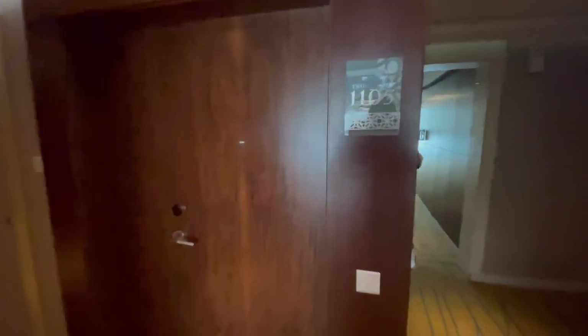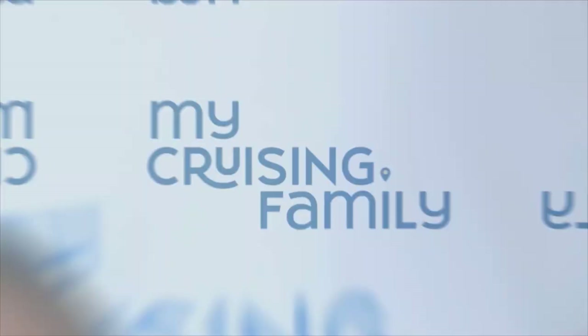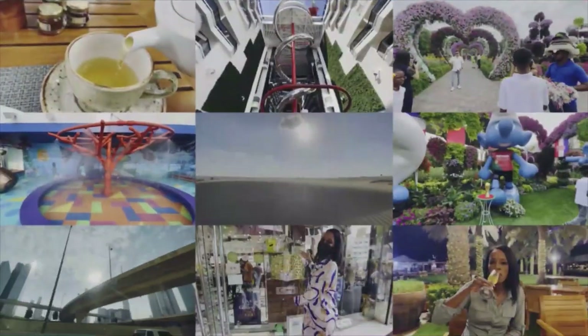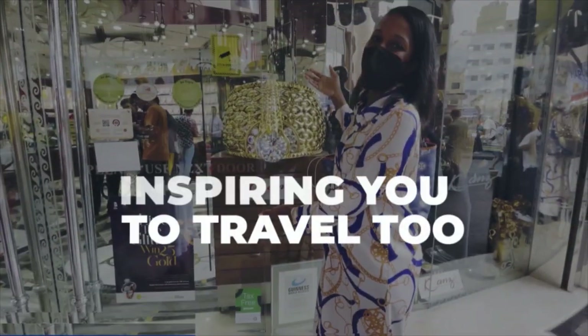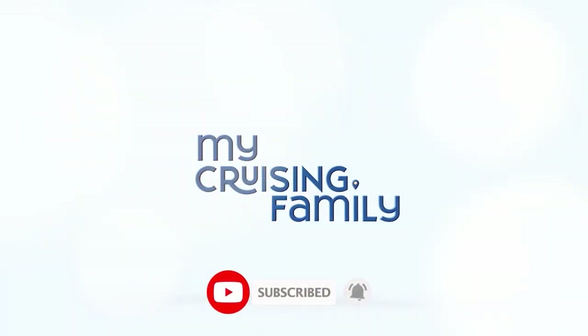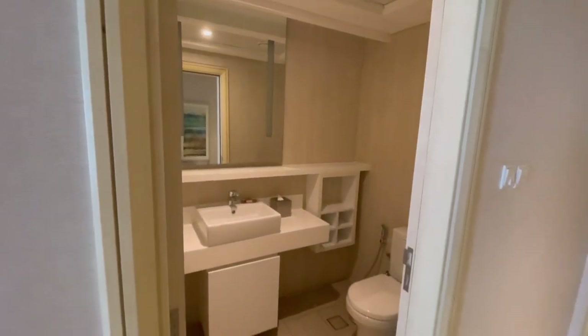We just got to our room — our suite actually — 1105 at the Doubletree by Hilton, Jumeirah Beach, Dubai. There's a doorbell here. Thank you, Alan. And as much as we just got here and I'm figuring out the suite and the space for ourselves, we're excited to show you around.